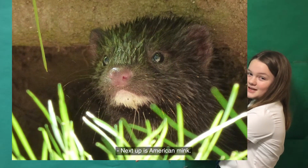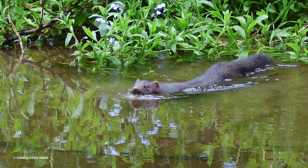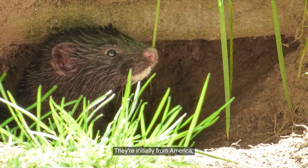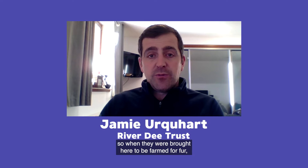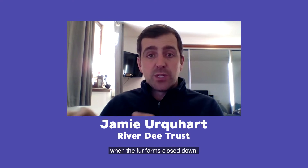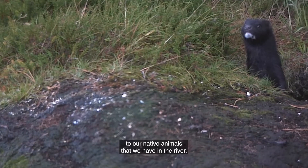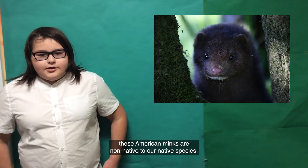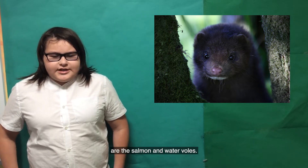Next up is American mink. As their name suggests, they're not from here — they're originally from America, but they were brought over for the fur trade. Many escaped and established in the wild, and many more were released when the fur farms closed down. These populations shouldn't be here and they cause a lot of damage to our native animals in the river. Although cute and pretty, these American minks are non-native and threaten native species such as salmon and water voles.